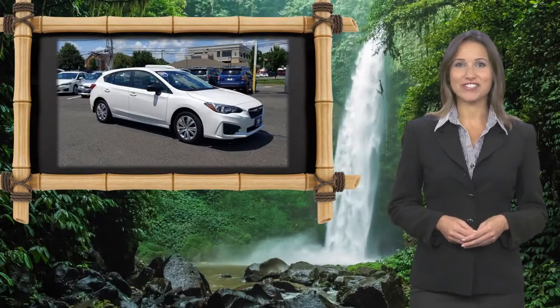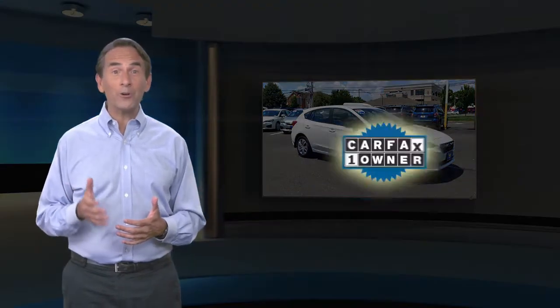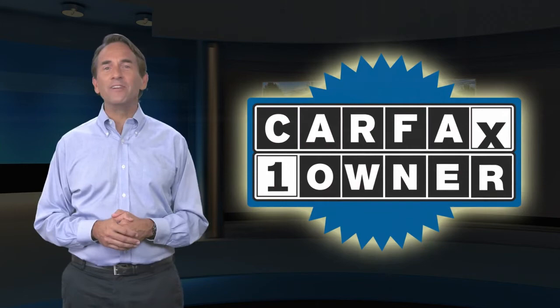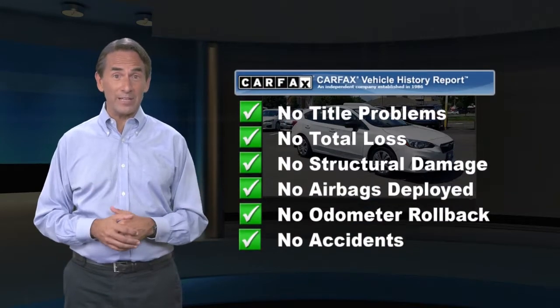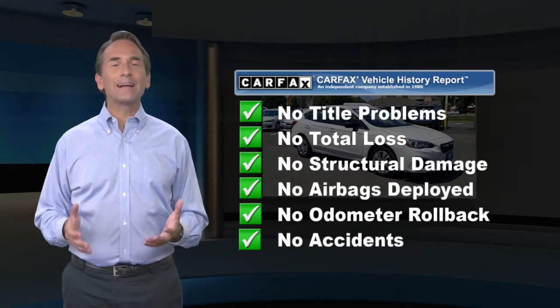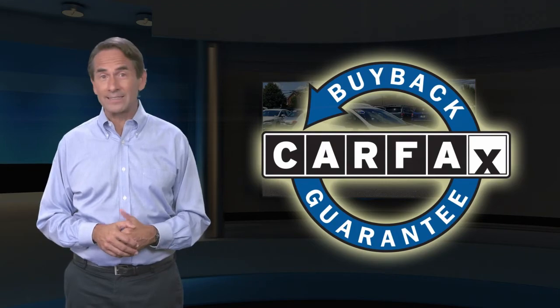Feel confident in this Carfax Verified one-owner vehicle with the Carfax Vehicle History Report. Find this complimentary Carfax Vehicle History Report online or contact the dealership. This vehicle qualifies for the Carfax Buyback Guarantee.